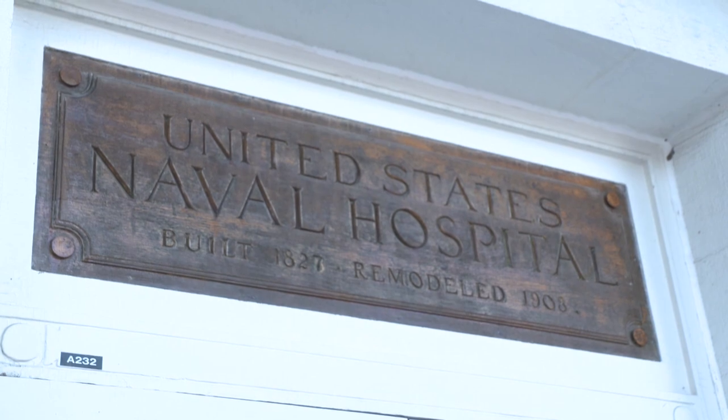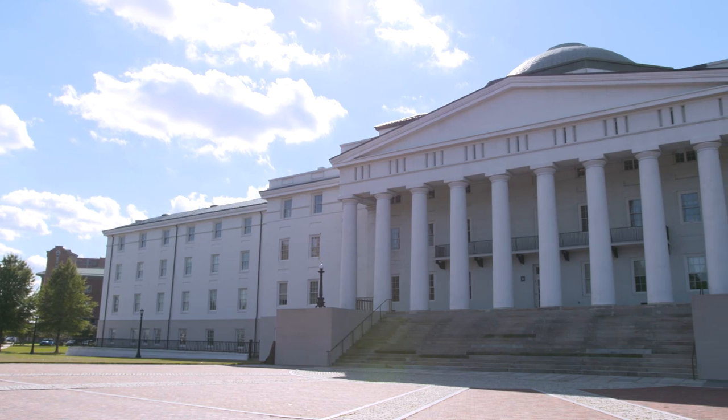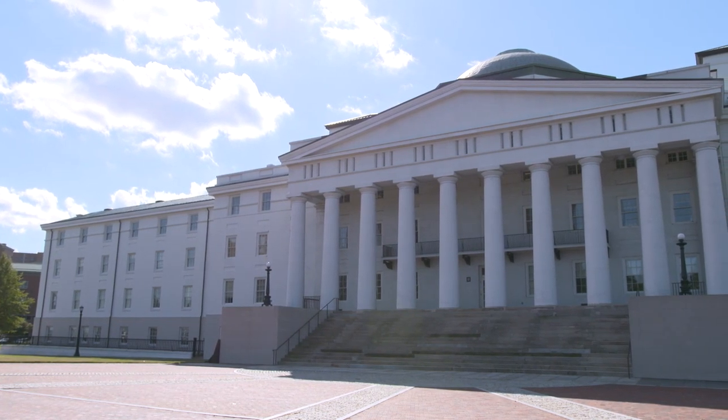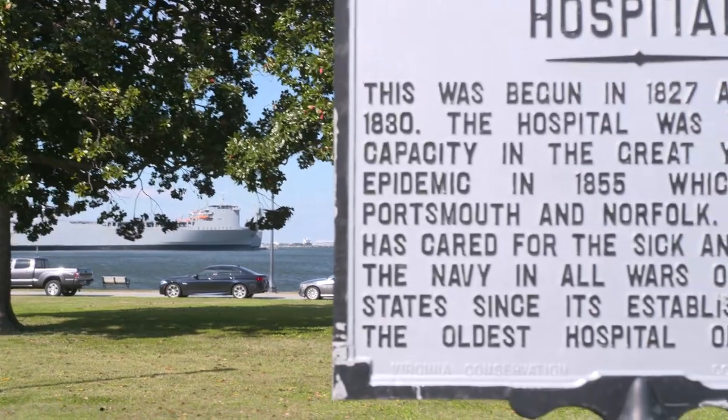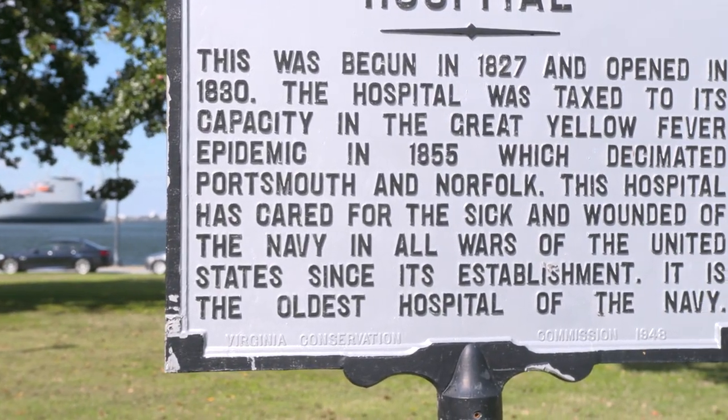Welcome to Naval Medical Center Portsmouth and Historic Building 1, our nation's first and oldest U.S. Naval Hospital. Established in 1830, it has served the medical needs of our men and women in uniform for over 187 years. It's going to be my pleasure to take you through and show you some of the history and artifacts that we have. My name is Al Kutchin, and I'm the Volunteer Command Historian here at the hospital.